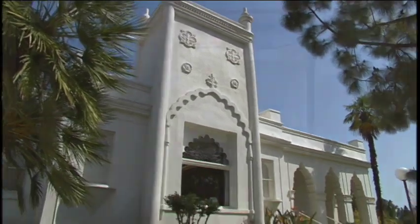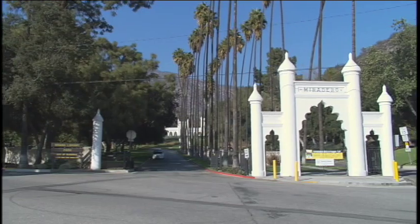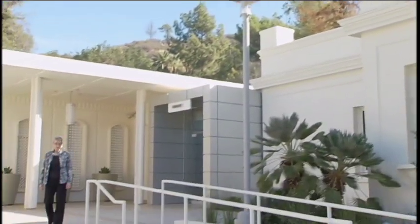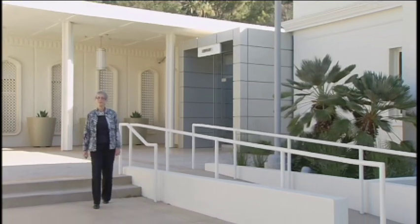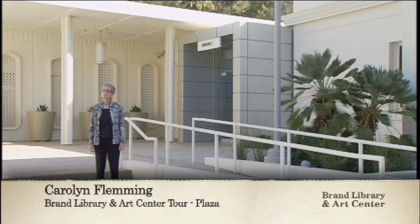Brand Library and Arts Center is undergoing a remarkable renovation and will reopen to the public in March 2014 as an attractive tourist destination. Hi and welcome to Brand Library and Arts Center. My name is Carolyn Fleming and I'm the library's building and facilities administrator. It's my pleasure to show you around this beautifully renovated Brand Library and Arts Center.